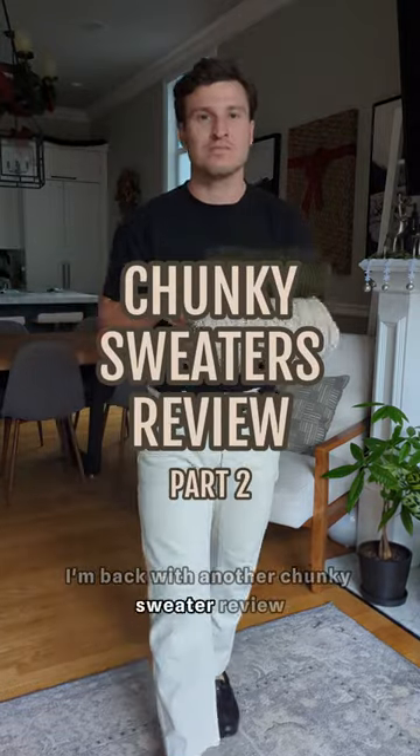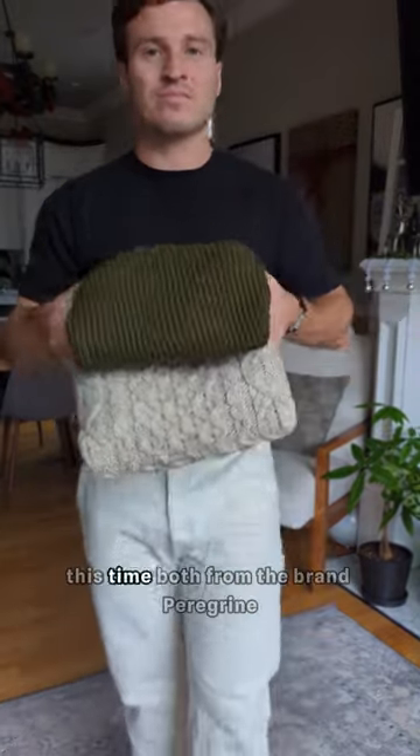Since you all liked the first one so much, I'm back with another chunky sweater review. I've got two sweaters to show this time, both from the brand Peregrine.